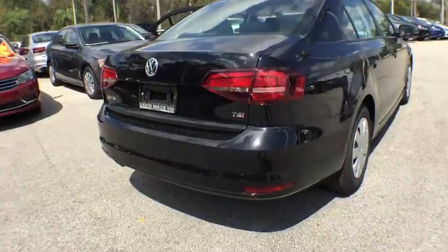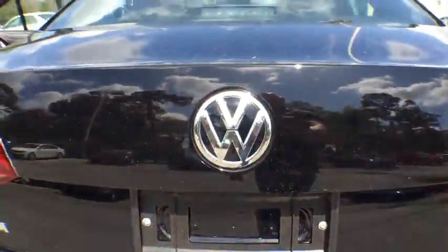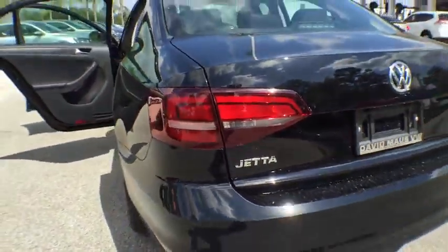Traction control. Dual airbags. Power steering. Air conditioning. Front four-wheel disc brakes. Power windows. Rear window defroster.